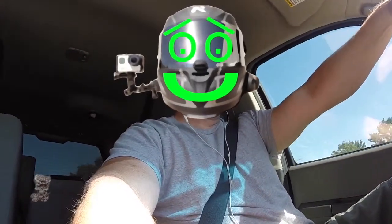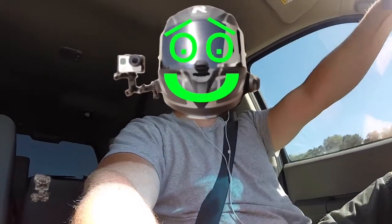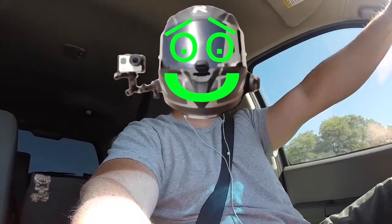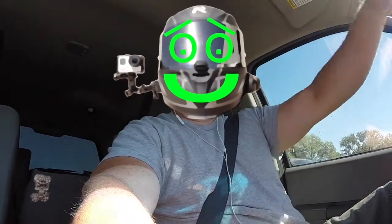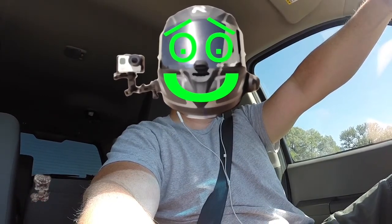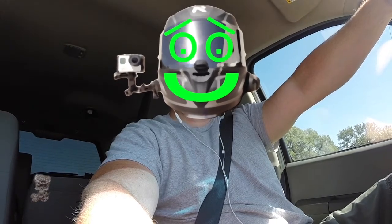He's got some 31-inch Nitto Terra Grappler tires on him, some MB Racing wheels — black ones from Discount Tire, American Tire, and other parts of the US. He's got a decent little stereo in it: a Kenwood 6190 HD head unit with GPS.